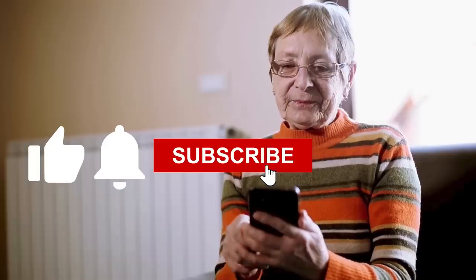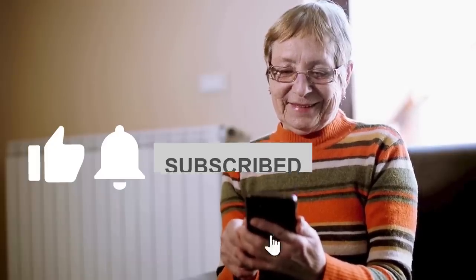Can you do us a favor and like this video, ring the bell for future notifications, and make sure you subscribe to Diabetics Talk for more practical diabetes information.